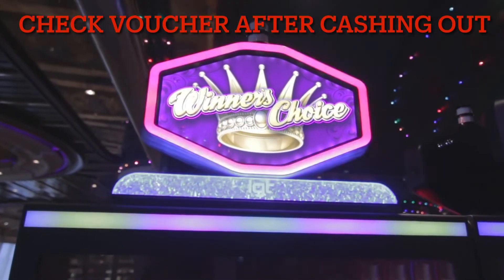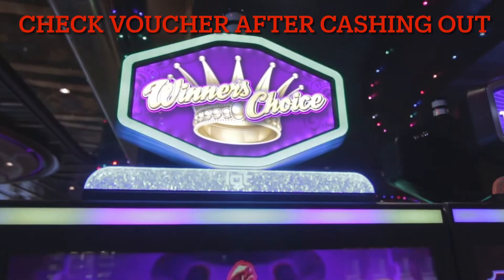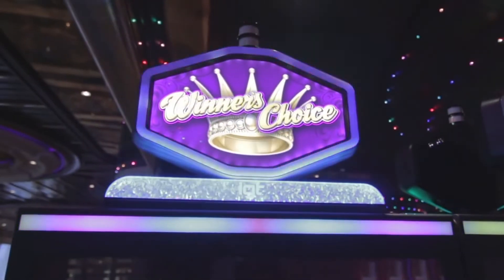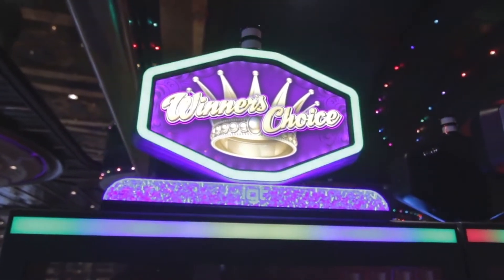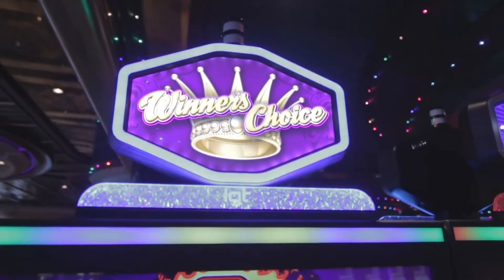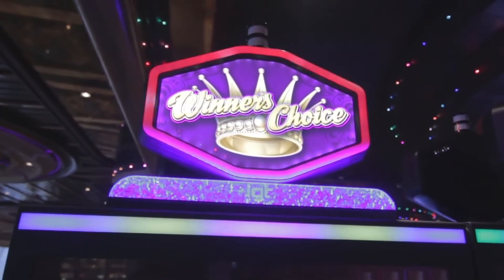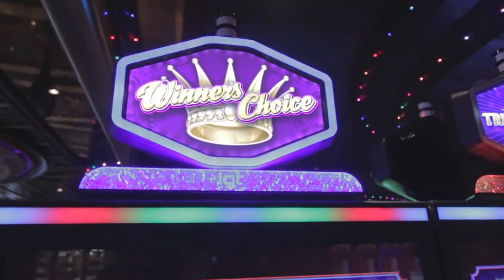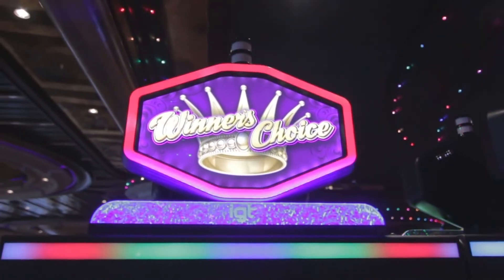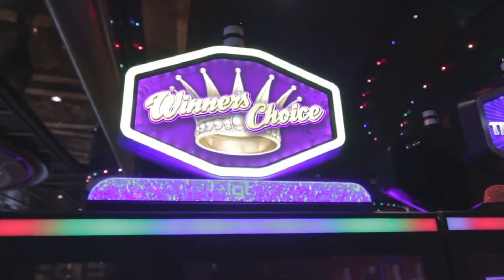My main mistake was not checking the voucher when I cashed out my winnings from the slot machine. Don't assume that the voucher will be correct — make sure you look at it before you leave the machine. I just hit the cash out button, took the voucher, and went looking for another machine. Had I looked at that voucher at the time I got it, I could have recognized the amount was incorrect and contacted an attendant on the floor to hopefully get assistance with getting my money back.